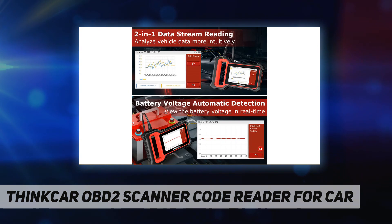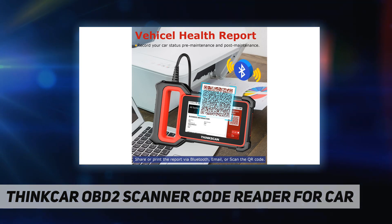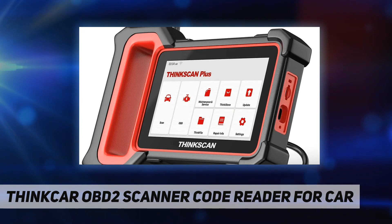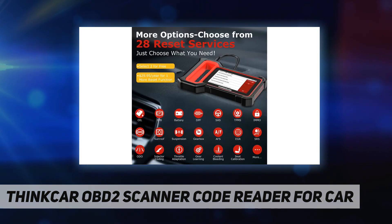The diagnostic report function lets you create a vehicle diagnostic report before and after diagnosis to record the status of your vehicle before and after repair. Reports can be shared or printed via Bluetooth, email, or by scanning a QR code. Use the screenshot and screen recorder features to record important data.